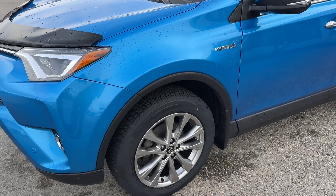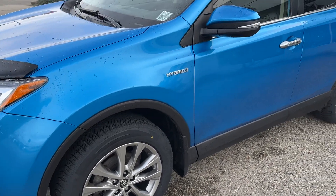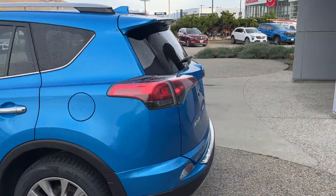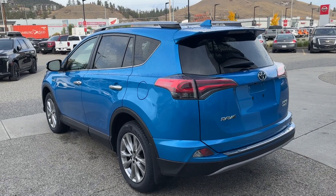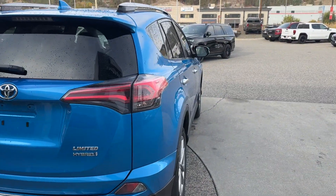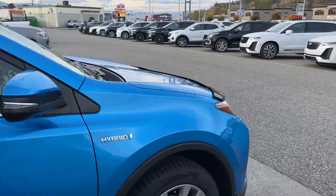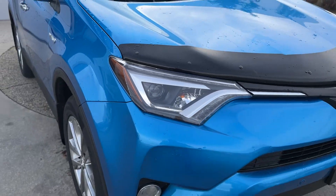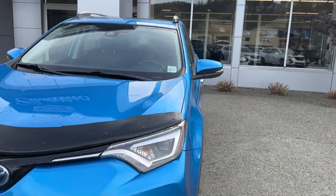Those tires look like they're brand new — if not, at least 90 percent. This is a 2017 model, extremely clean; it looks like a 2023 to me. Trying to point out any flaws, I really don't see any — no dents, scratches, anything like that. There is one little bruise right there; looks like it might have been touched up.